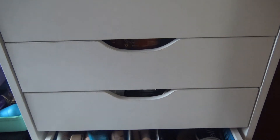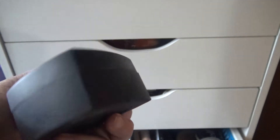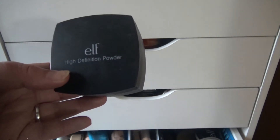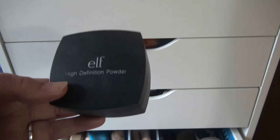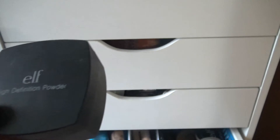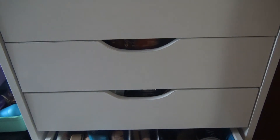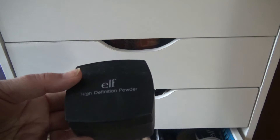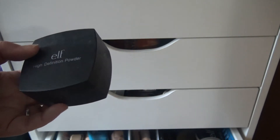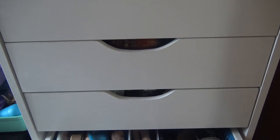For powder I have this e.l.f. High Definition Powder — this is the oldest powder in my collection and I really want to get it used up. I don't like it that much and it's very finicky, but if I'm careful I can make it work. I only ever really need to pull one powder at a time, so the fact that I have so many powders is a little crazy, but I like trying out new things.